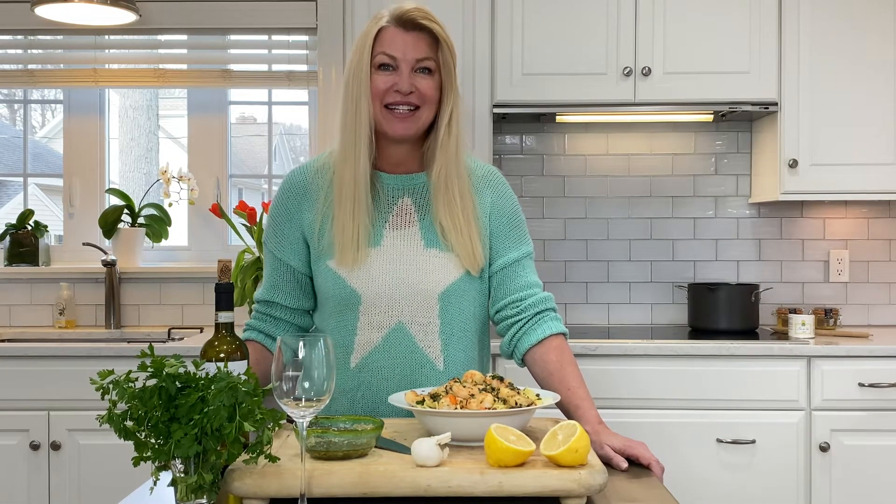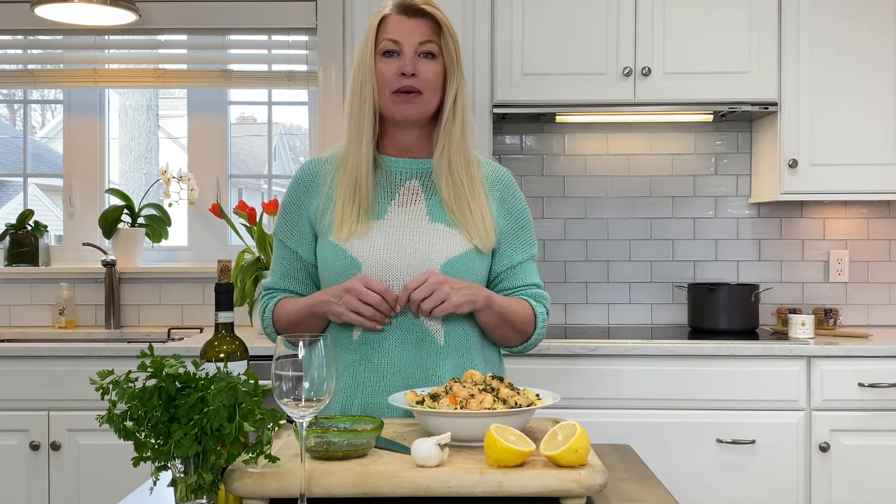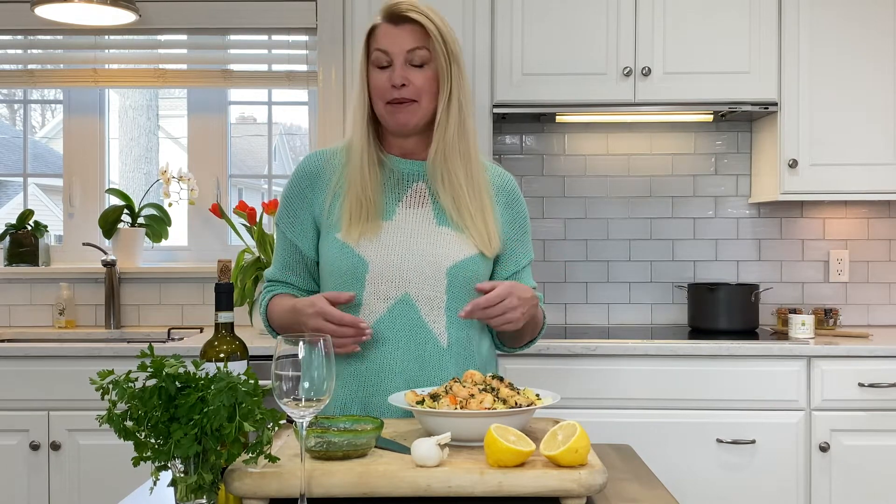Hi, it's Sandra from Sandra's Wine Life and I'm going to introduce you to a fantastic midweek casual white wine that's going to go with a ton of food that you make for your friends and your family.